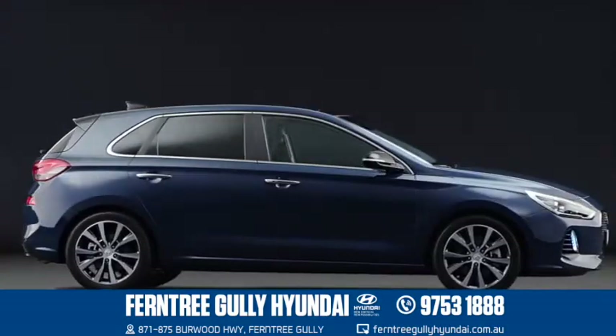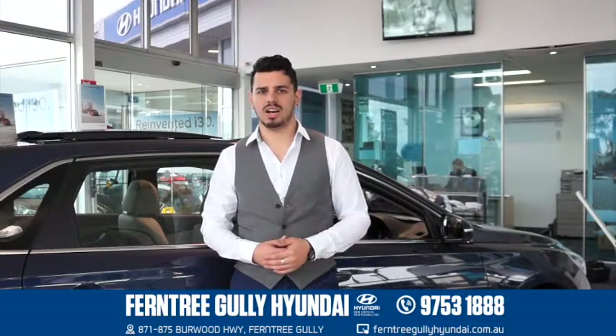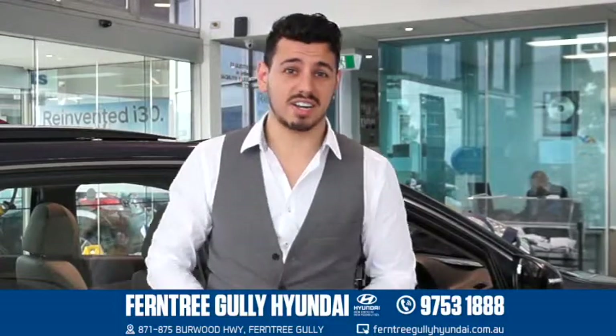The reinvented i30 is a total package if you're looking for tech, safety and comfort in a small car. Come on down to Furniture Gallery Hyundai and test drive yours today.